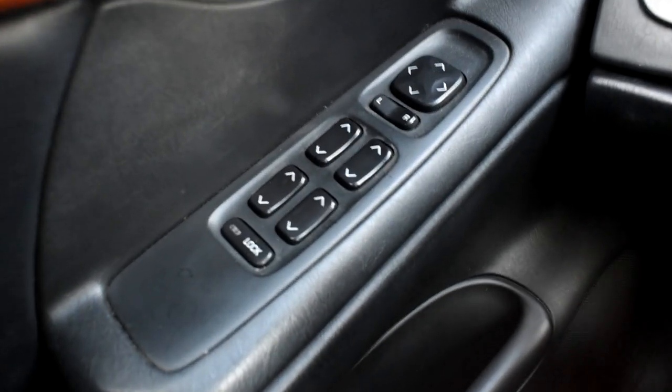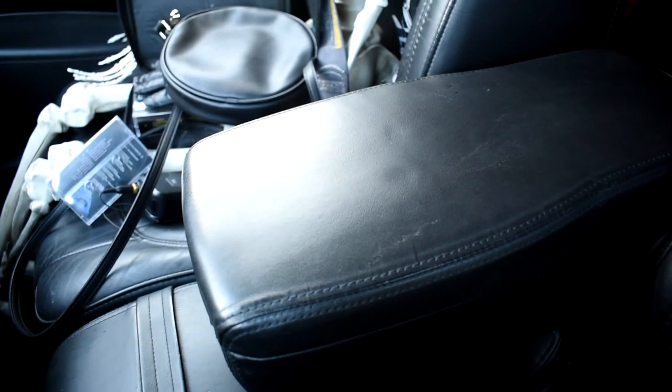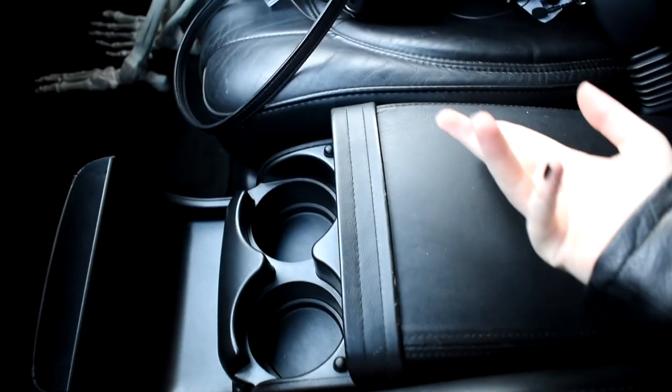Fun fact: the two rear windows on a hearse don't actually function, at least not on mine. Center console storage — you can also lift it up and use it as a seat if you want.